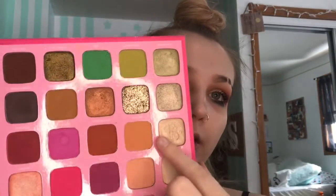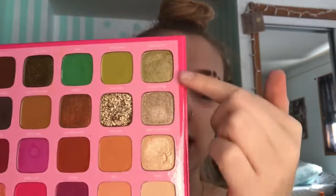Next I have the Morphe x Jeffree Star Artistry palette — this is actually the first Jeffree Star thing I've owned. I don't use this glitter shade because I don't like glitters, but these other shades are so pretty. I love the greens, the pinks, and the purples, though pinks and purples do stain. It does tell you on the back that they shouldn't be used on your eyes because they stain.